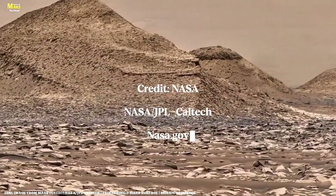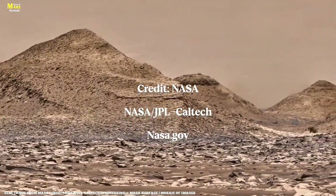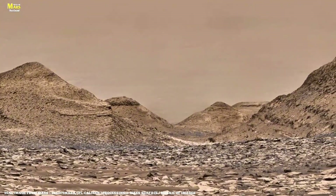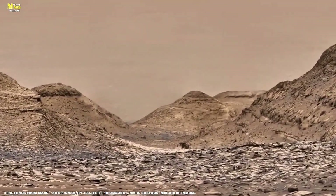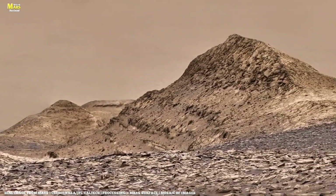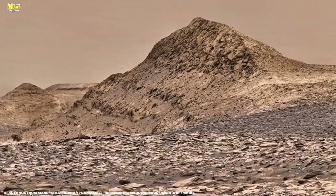Welcome, fellow explorers, and this is all about Mars surface. In this episode, Perseverance faces an unexpected challenge. It chokes on a rock sample, captures breathtaking images of Jezero Crater, and even spots what looks like a face carved into a Martian rock.